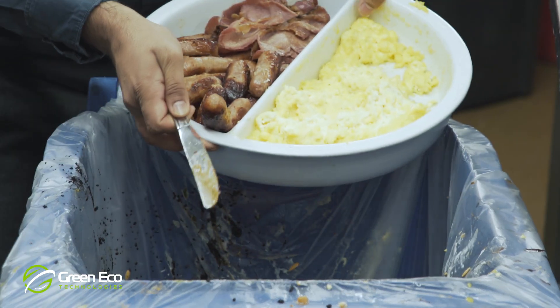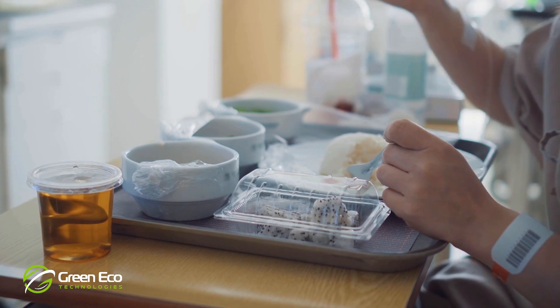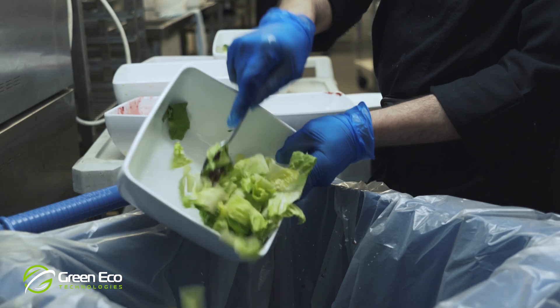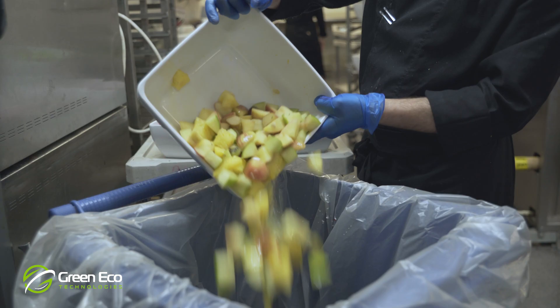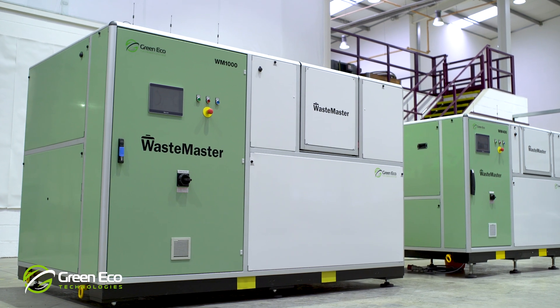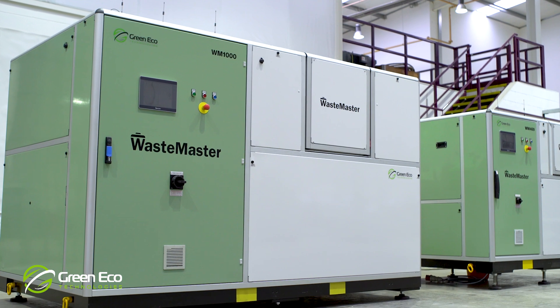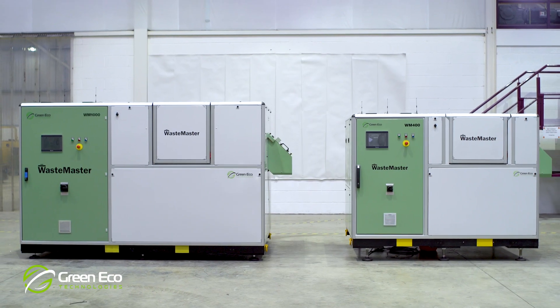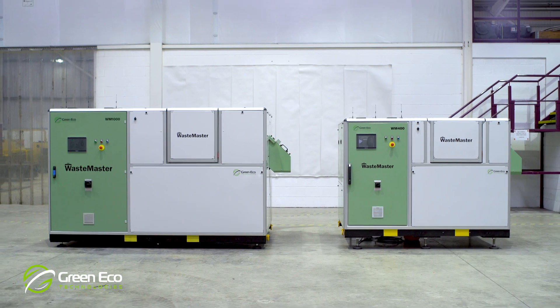For businesses generating medium to high volumes of organic food waste, such as hotels, hospitals and food retailing, the cost of food waste and its disposal is an increasing burden on their businesses. Green Eco Technologies has developed a solution for the processing of putrescible food waste on site that will both reduce your waste volume by up to 80% and eliminate the need for waste removal from site.